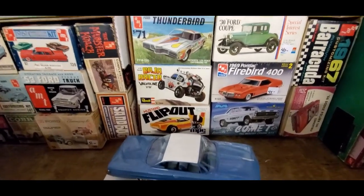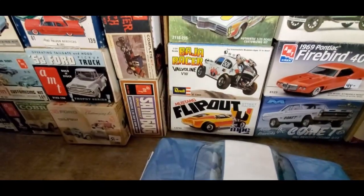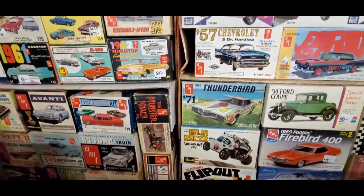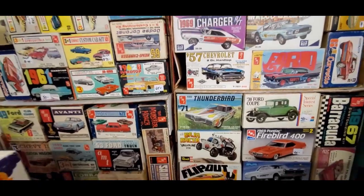$45 on the Firebird, $50 on the Comet. Flip-out Mustang, flip-out Baja racer. Look at this — 71 Fenderbird, that is one oddball set.